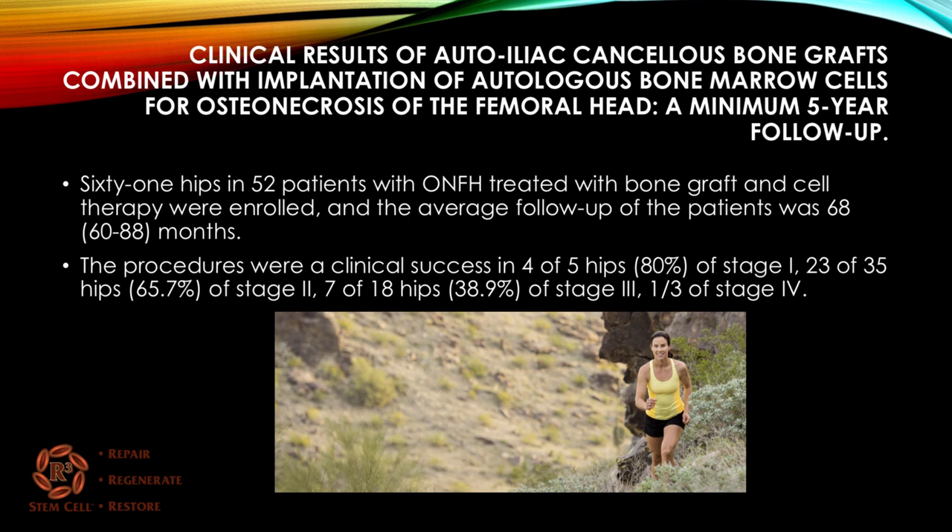Another study examined iliac cancellous bone grafting combined with bone marrow cell implantation for osteonecrosis of the femoral head over five years. Sixty-one hips in 52 patients were treated, with average follow-up of at least five years. Clinical success was achieved in four out of five stage-one hips, 23 of 35 stage-two hips, seven of 18 stage-three hips, and one of three stage-four hips. The takeaway is that combining bone grafting with stem cell treatment can yield good results through stage three, though stage four remains uncertain.